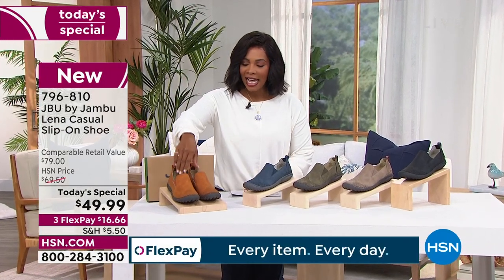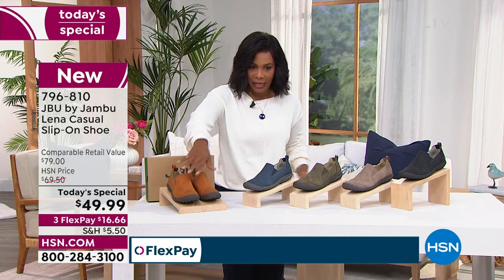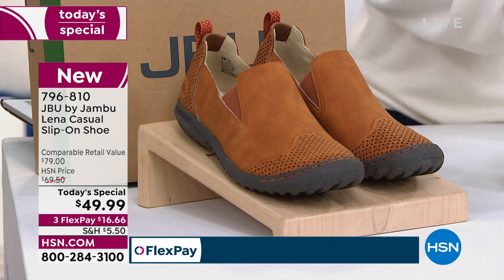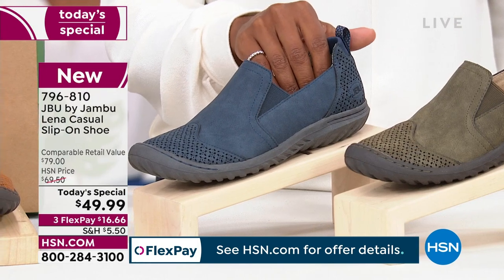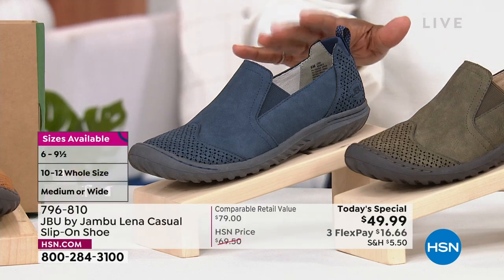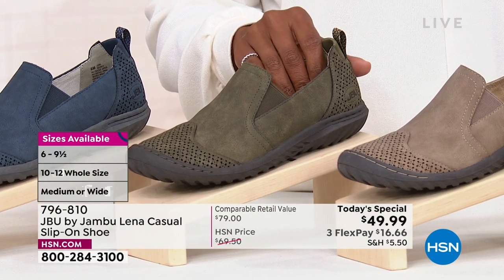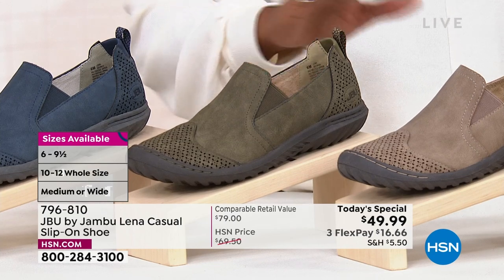We've got them in whiskey — a beautiful warm whiskey, a great neutral. We do have all sizes in both medium and wide widths in whiskey. This is the navy blue — the ones Laura and I are wearing with blue joggers. In blue, the 11 wide and 12 wide are already gone, but we do have all other sizes. This one is olive, another really beautiful neutral. We only have 900 of these remaining. Eight medium is already gone; 10 wide, 11 wide, and 12 wide already gone.